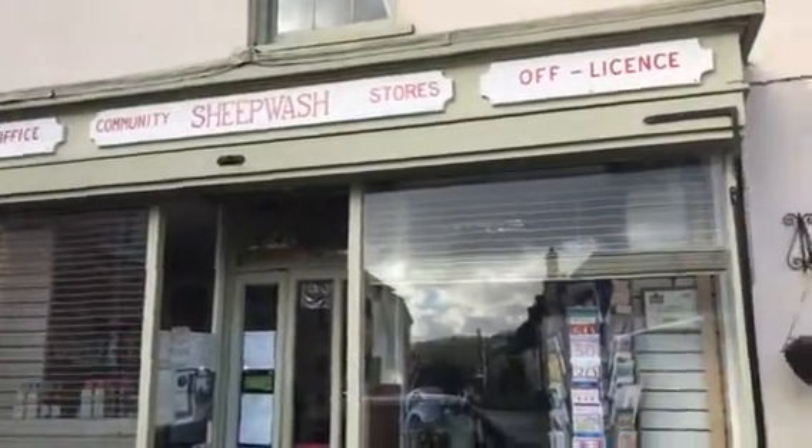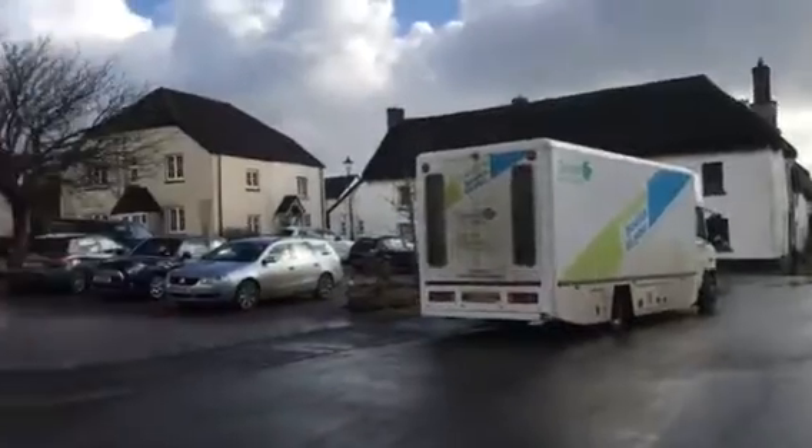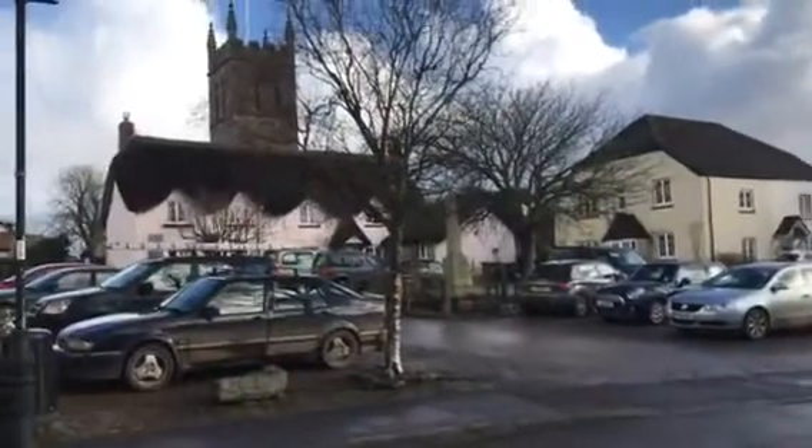Welcome to Sheetwash Village Store. To help out, I've decided to come and learn how to be one of the assistants. It's library day here in Sheetwash, and this is the village square if you've never seen it before.